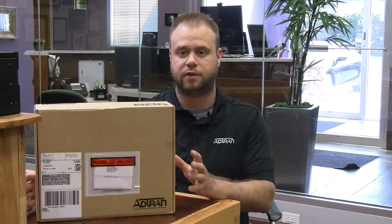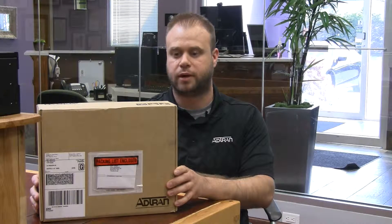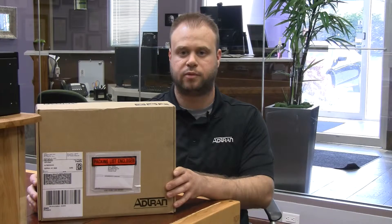Today I'm going to do an unboxing of a cool little switch — the NetVanta 1531P Layer 3 PoE switch, fanless, which means it's super quiet and you can put it anywhere. I'm going to take it out of the box and show you a little bit of what's on the switch.